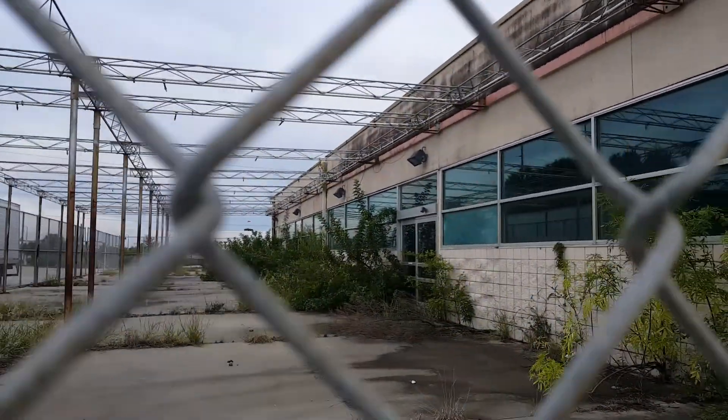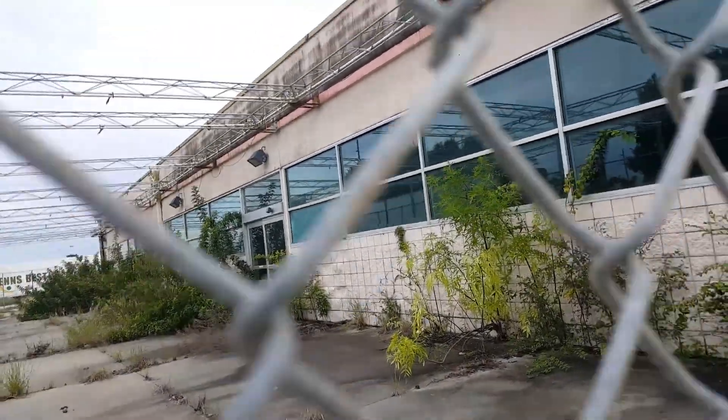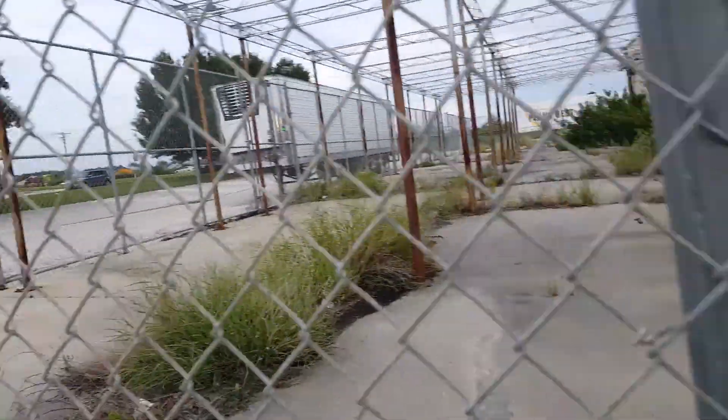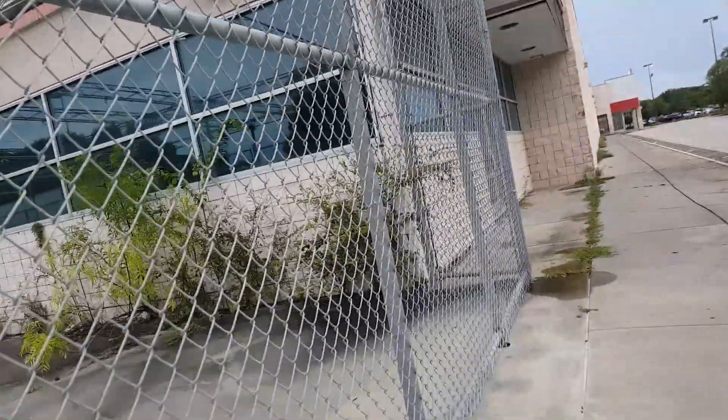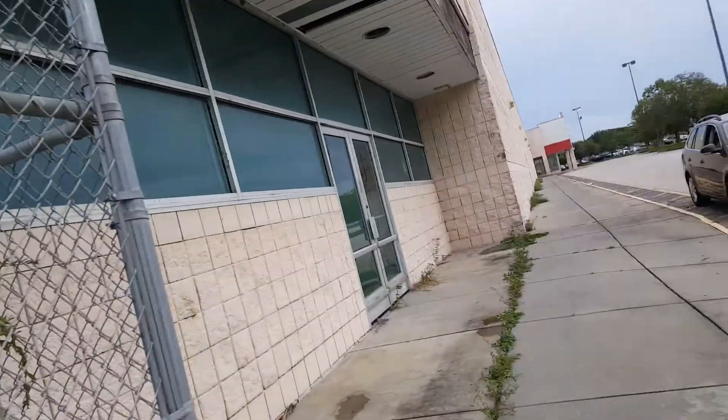Actually, maybe I shouldn't be saying my age in my videos, right? Look at all those weeds — this is really a problem. They should really demolish this or turn it into something else.